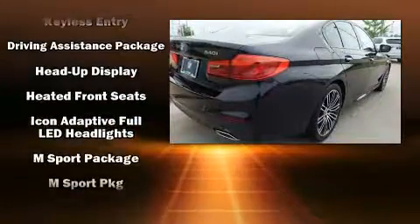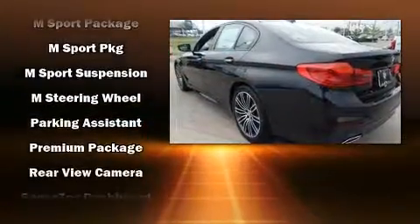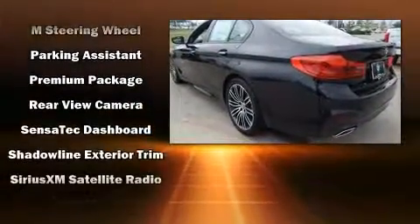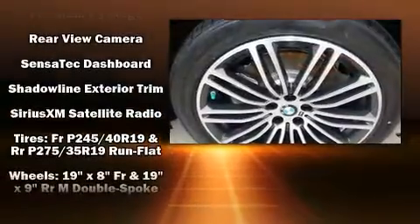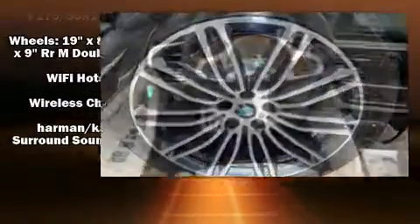BMW ensures the safety and security of its passengers with equipment such as front and side impact airbags, traction control, brake assist, a security system, and four-wheel disc brakes with ABS.